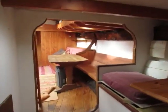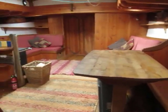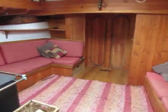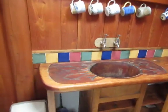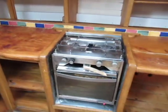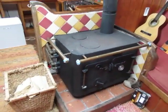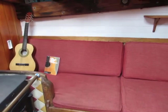Moving forwards into the main saloon. A wooden galley with an inlaid training board. Full cooker. And here we've got a wooden cooker-stroke-boiler, stroke cabin heater with back boiler that serves the radiators in the cabins. The guitar and booker are included.